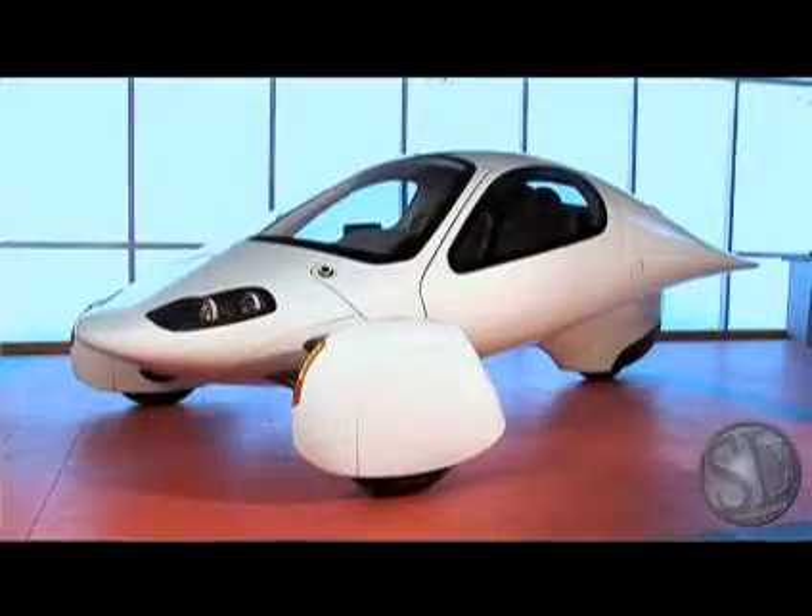Hi, I'm Chris with Aptera. We're going to take a few minutes today to introduce you to the most efficient vehicle available on the road today, an Aptera Type 1.